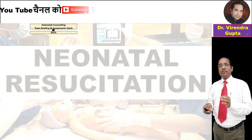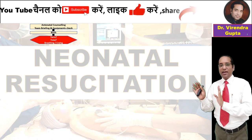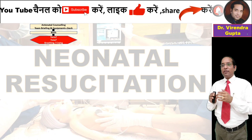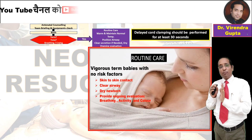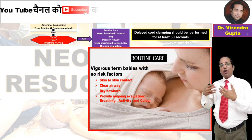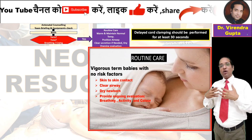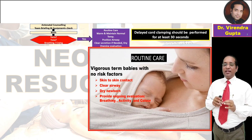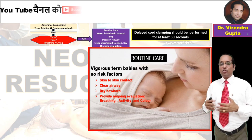At the time of birth, we should consider three questions: Is the child term or preterm? Is there good muscle tone? Is the child breathing or crying normally? If yes, routine care should be provided — warmth and temperature maintenance, airway positioning, suctioning if required, drying, and ongoing evaluation.